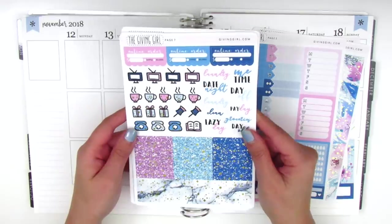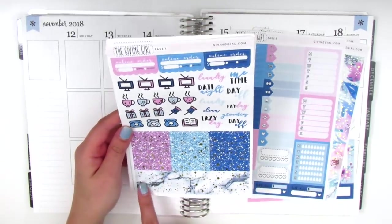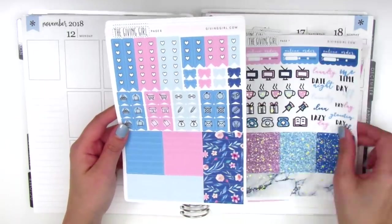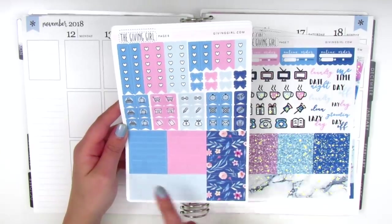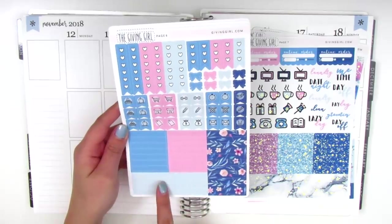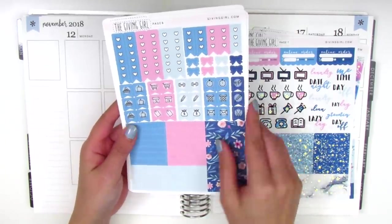On this page we've got some online order banners at the top, some little icons with gold foil dots, tech stickers, glitter headers that also have gold foil dots, and marbled headers which are really pretty. On this page we have checklists, flags with little icons, and a bunch of plain colored headers, as well as floral pattern headers on the side.